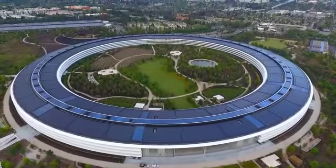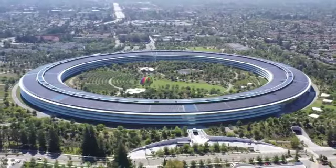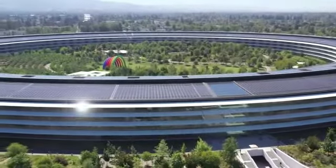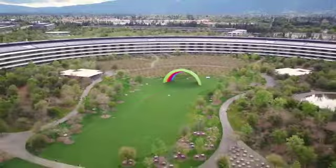What looks like a giant spaceship parked in the lush flats of Cupertino, California, is actually tech giant Apple's new HQ. Fittingly named the Apple Park, this stunning architecture sprawls across 176 acres of land and might just be one of the most stunning campuses in the world.